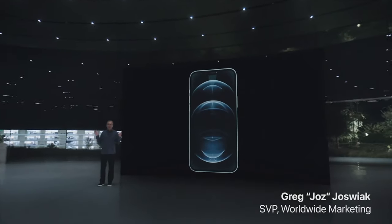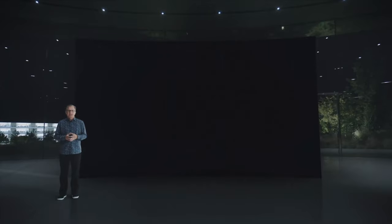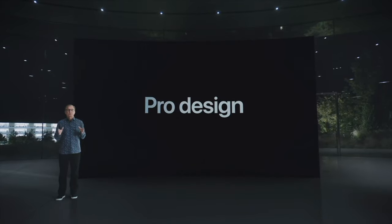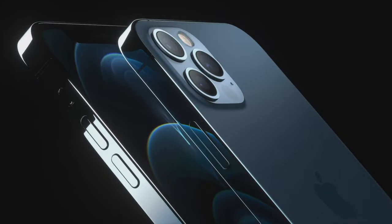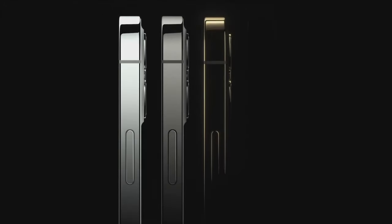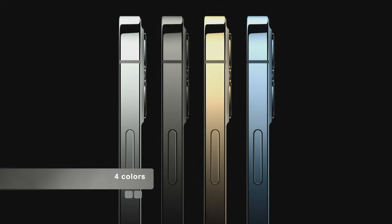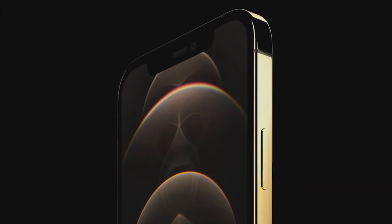iPhone 12 Pro is designed for our users who want the absolute most from their iPhone. It takes our new design even further with premium materials. This includes a durable and beautiful surgical grade stainless steel band and precision milled back glass. They come in four new finishes, including an elegant silver, a rich deep graphite, a stunning gold, and an all-new Pacific blue. They're engineered with an advanced PVD process that provides a spectacular luster.